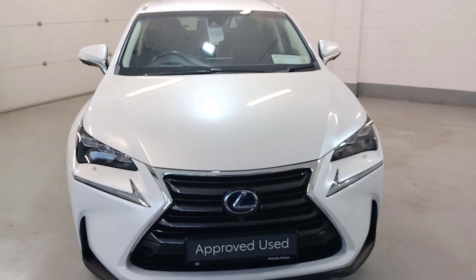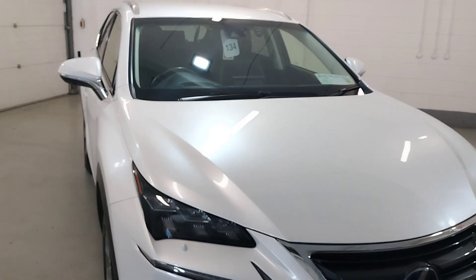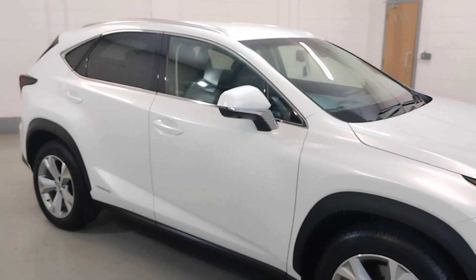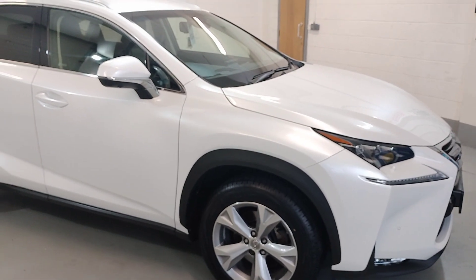Hello from Magnatymotors, Laughford. I'd just like to show you our 152 Lexus NX300 hybrid premier edition, finished in ice white pearl.